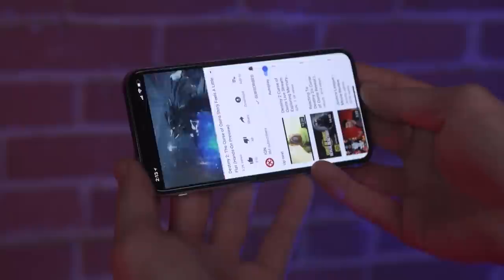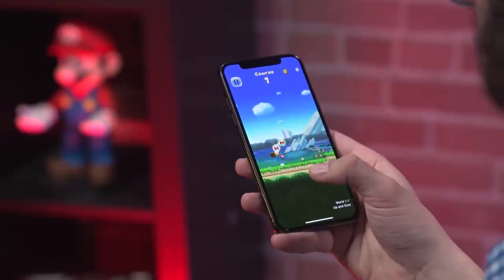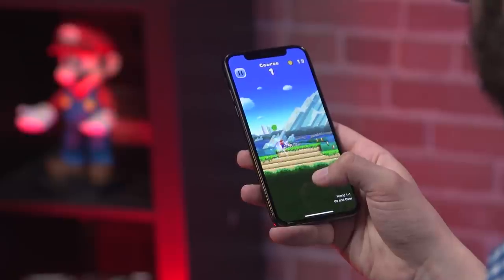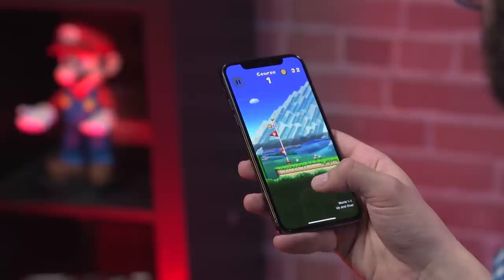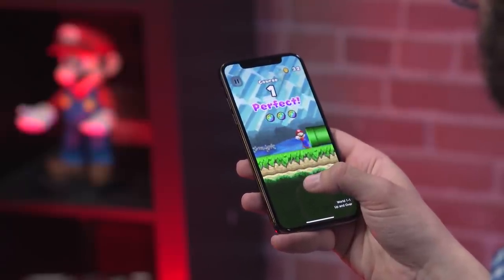Its 2436x1125 resolution is higher than the 8 Plus' 1920x1080, but still lower than the Samsung Galaxy Note 8 or the Google Pixel XL. You might not immediately spot that increased pixel density, especially without a VR headset to use it with, but the rounded corners and distinctive notch at the top that houses the camera and earpiece are both markedly different from the traditional square screen.